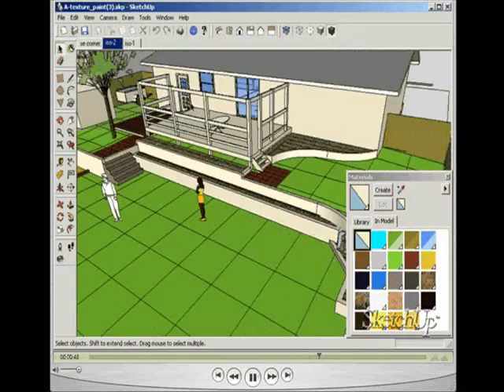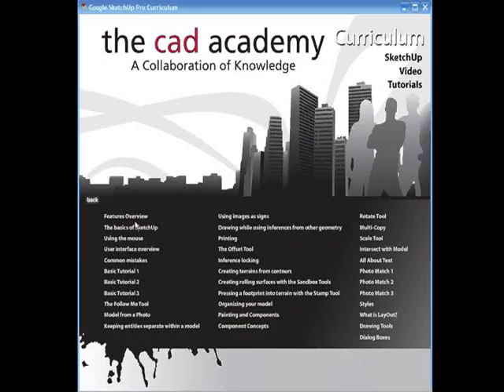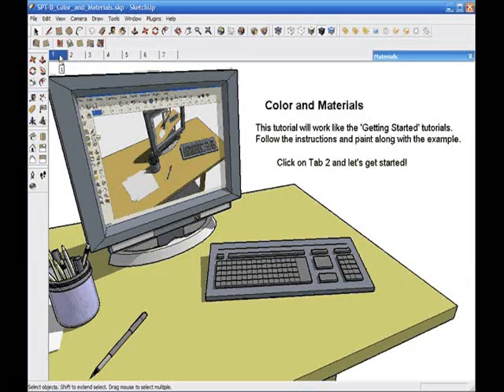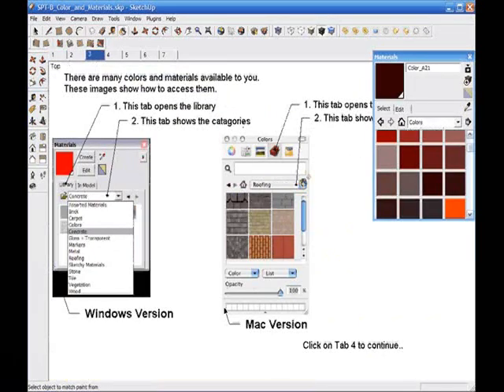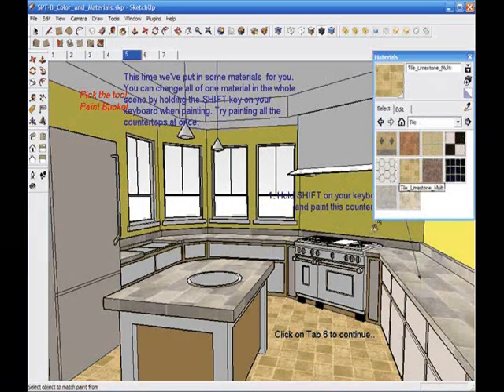These video tutorials advance in complexity as the student learns the new software tools and features. Even more powerful are the self-paced tutorials, which launch a session of the software with a tutorial file already loaded. Students simply read the instructions on the screen and apply what they are learning in real time.